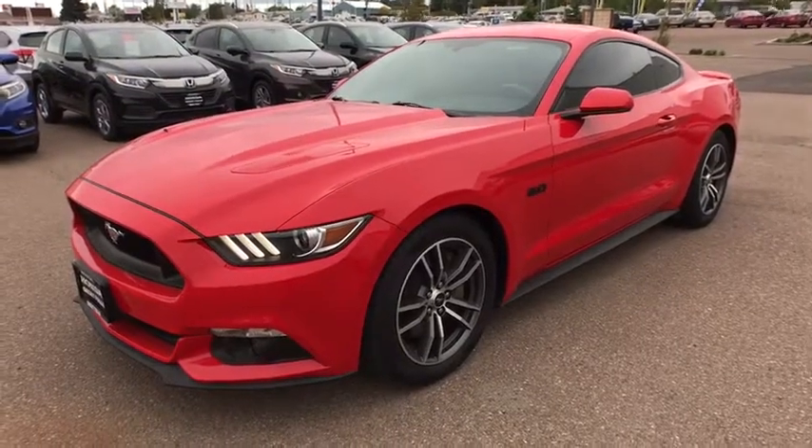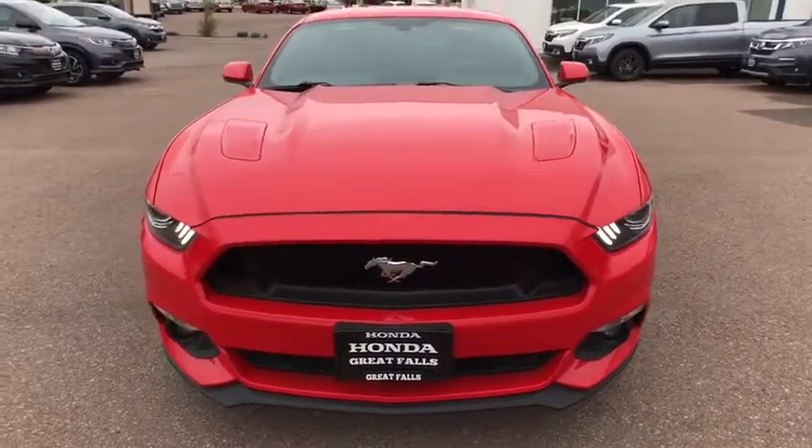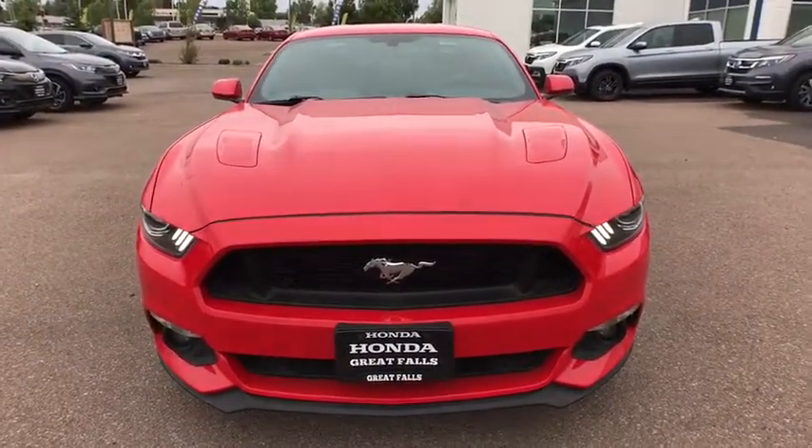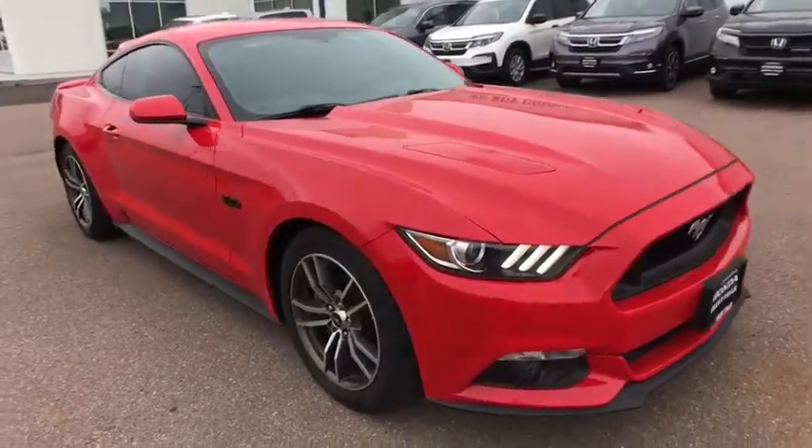Take a ride in the 2017 Ford Mustang. The Mustang is race-worthy and ready for the track. This vehicle has less than 20,000 miles. Here are some of this vehicle's great options.